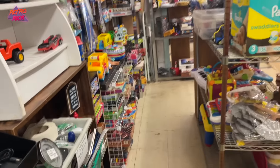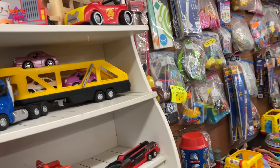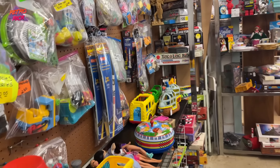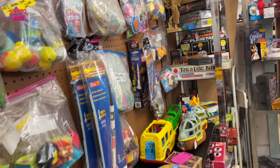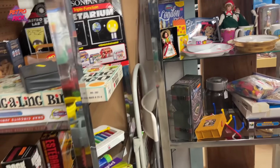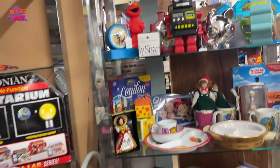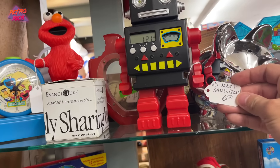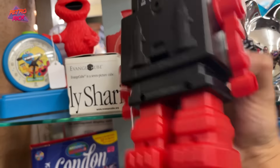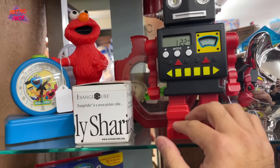There are toys back here but they look like kids toys — not collectibles, not the stuff I'm looking for. Look at this robot — pink clock robot. Definitely newer, made in China, but really close to being cool.